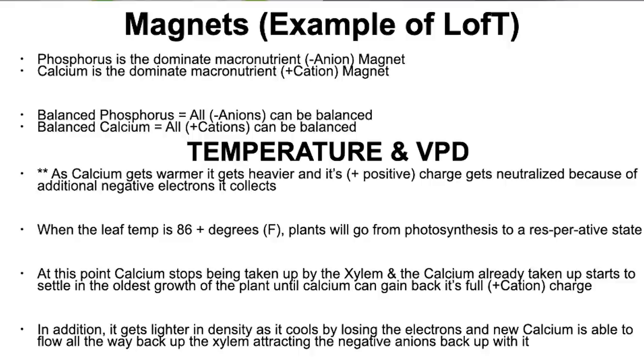So, magnets. Let's give an example around the law of tolerance around magnets. Phosphorus is your dominant macro negative ion magnet. Calcium is your dominant macronutrient positive ion magnet. When you balance your phosphorus, all the other negative ions can be balanced — all the other trace minerals with a negative charge can be balanced as phosphorus is balanced. If calcium is balanced, all the other minerals with a positive charge that are smaller than calcium can be balanced. But when one of those is off — too much phosphorus, too much calcium — all the rest starts to get thrown off.